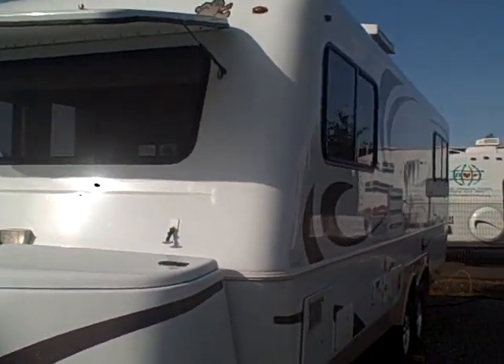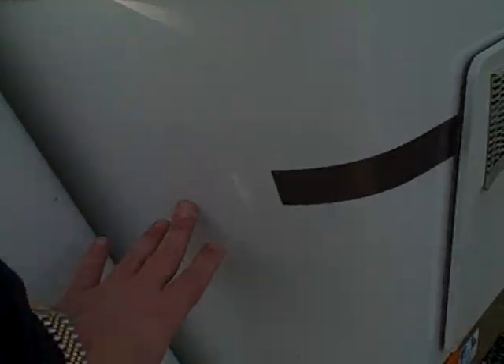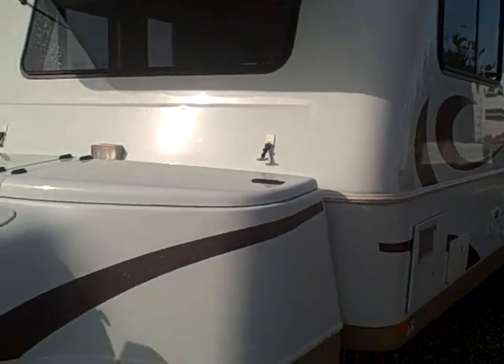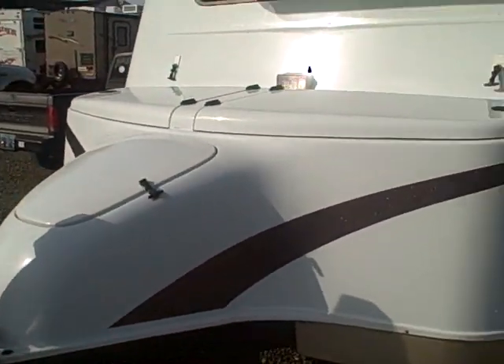It's a two-piece clamshell design — an upper half and a lower half, more like two hot tubs put together. They don't rot, they don't leak, they're impervious to weather.